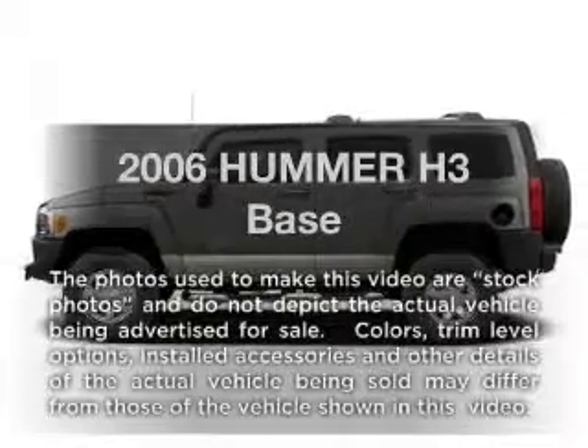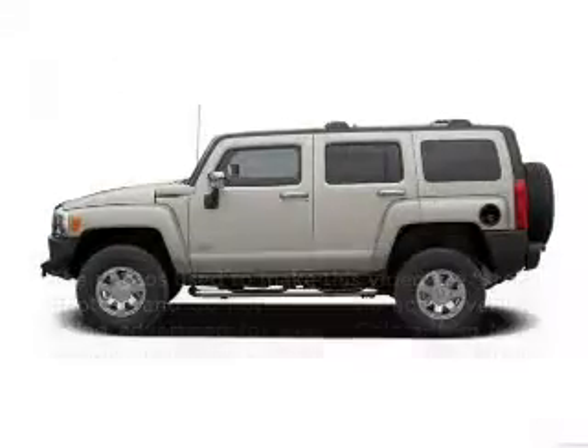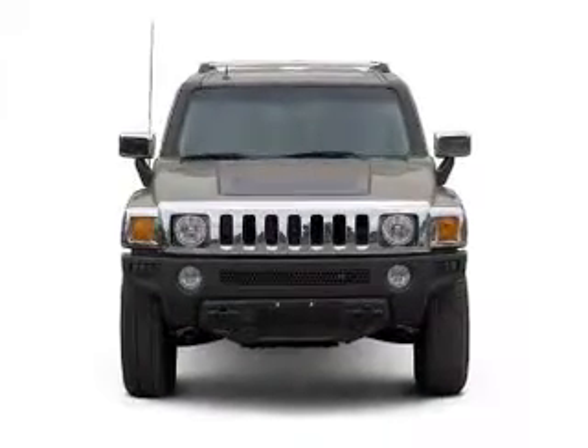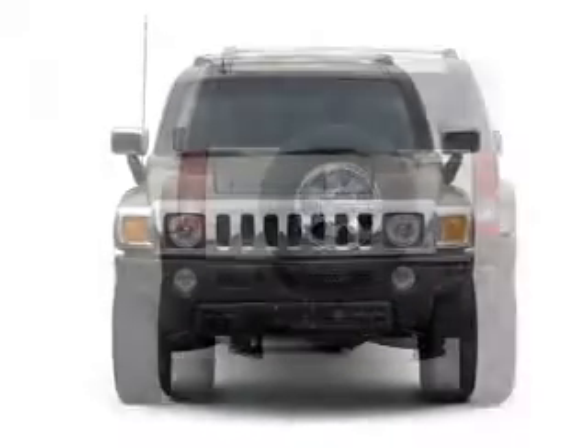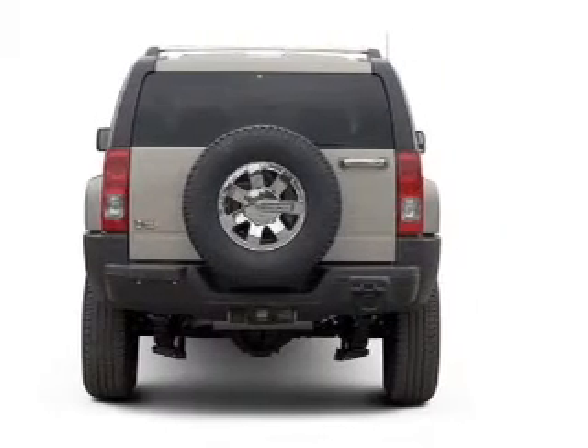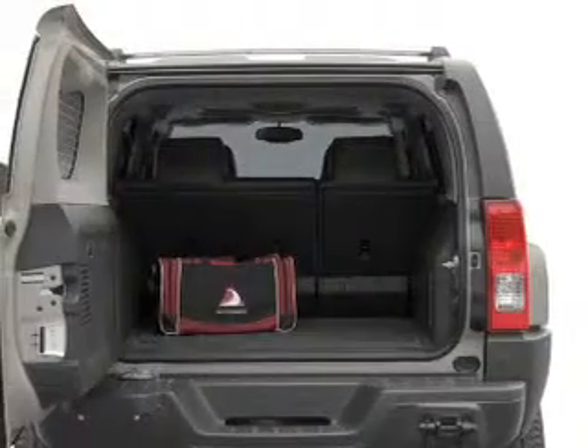Introducing the 2006 Hummer H3. If you're looking for a first-rate auto, this one could be yours today. With a reliable engine connected to a smooth shifting transmission, premium wheels lend a distinctive appearance. You will appreciate the safety feature of anti-lock brakes.